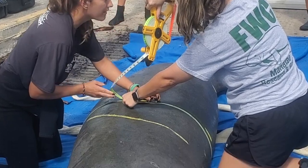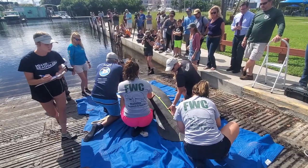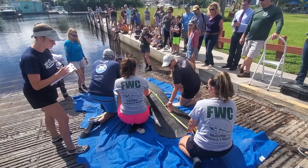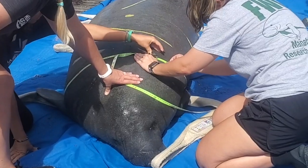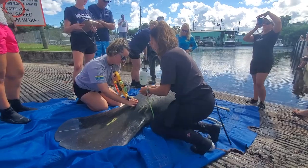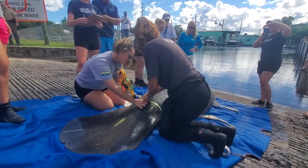During release, FWC biologists will collect data for this individual. This includes taking measurements such as total body length and girths, which can be used to calculate a body mass index to ensure that the manatee is a healthy body weight for its size class, which can be compared to future sightings of this individual, as well as contribute data for the overall manatee population.